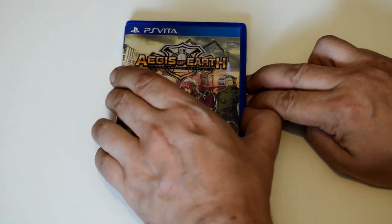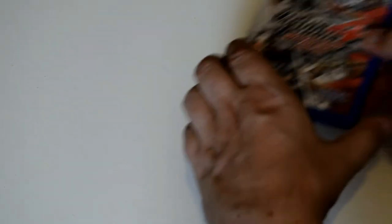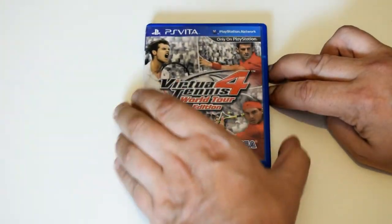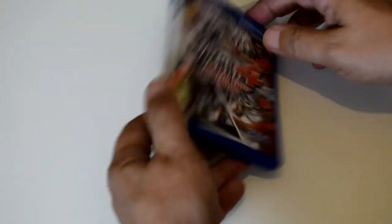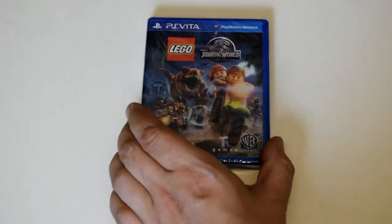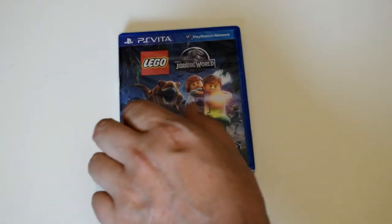Ages of Earth — also haven't tried that out yet. Here's one that I bought with the system: Virtua Tennis 4 World Tour Edition. If you're into tennis games — I wouldn't say I am — but I really had a lot of fun with this and I spent a lot of time on it. It's really, really good. And my last game on the system is Lego Jurassic World, also sealed, so probably won't open that up.